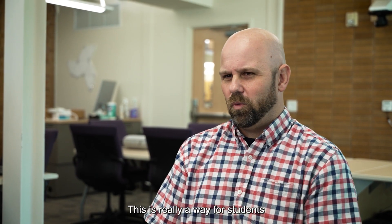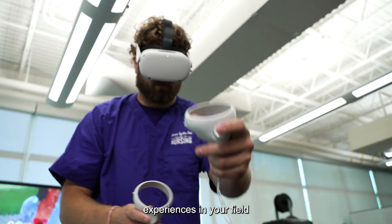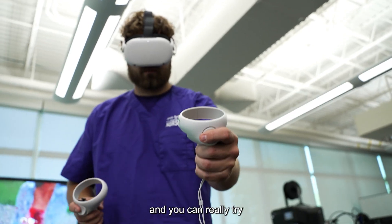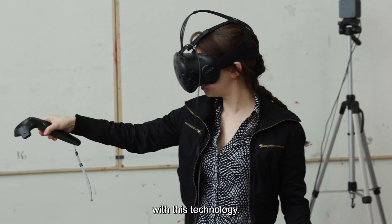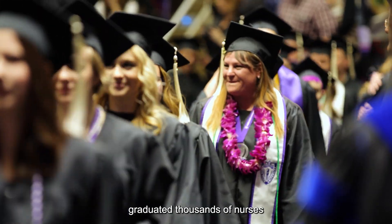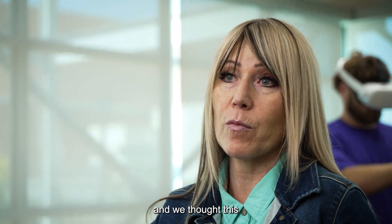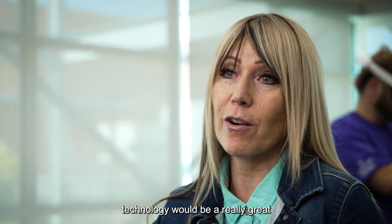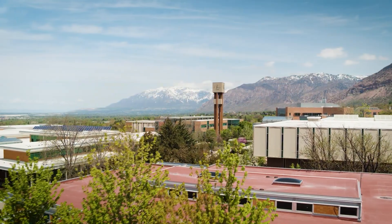This is really a way for students to have more authentic experiences in your field, and you can really try to assess them in a way that you've never been able to do before with this technology. We've already graduated thousands of nurses that are in our Utah communities ready and standing by, and we thought this technology would be a really great opportunity to help them prepare even better.